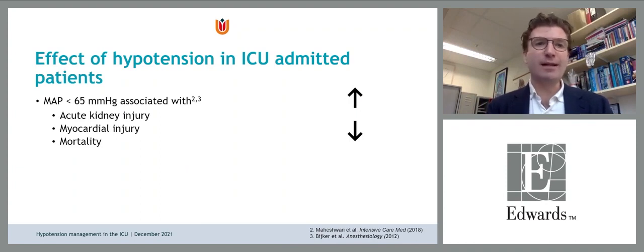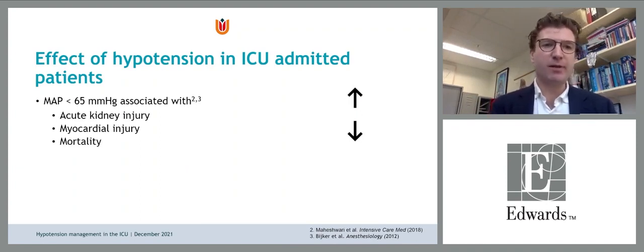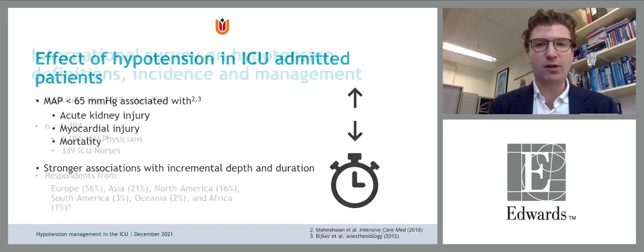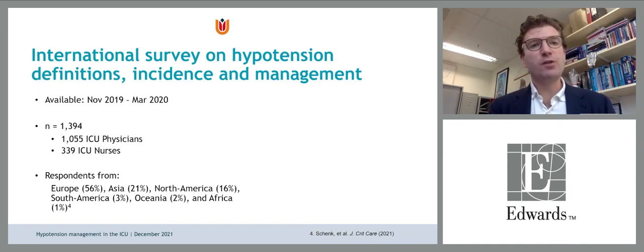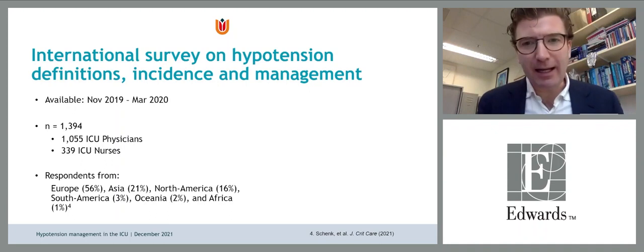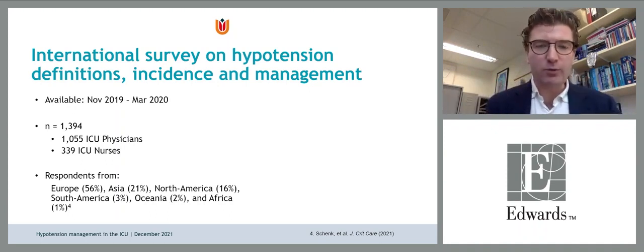We know that blood pressure below 65 is associated with acute kidney injury, myocardial injury, and mortality, and this association is stronger when the depth is greater and the duration longer. Are we living in a bubble thinking we should tackle this problem? What is the rest of the world thinking? That's why we performed an international survey of ICU physicians and nurses worldwide.